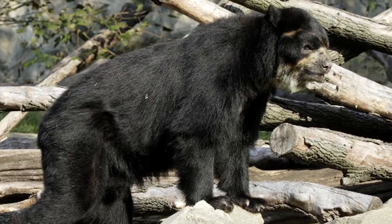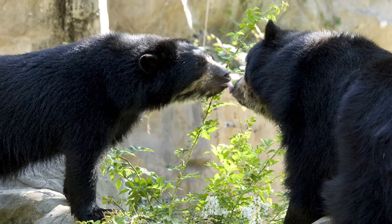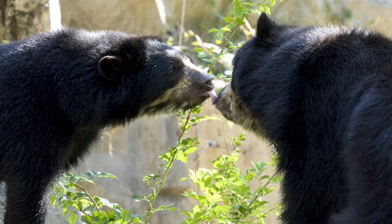Nicky is doing great. He has been introduced to Billie Jean, who's a female spectacle bear, and it is sort of the culmination of the success story — in that he not only has lost the weight, but we're hoping that he becomes a reproductive spectacle bear and has offspring at the zoo.